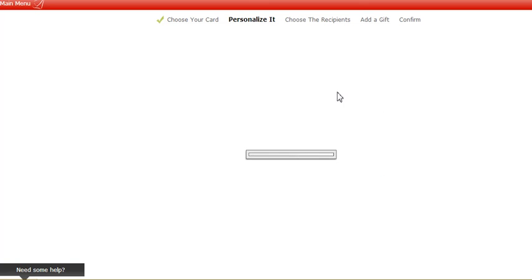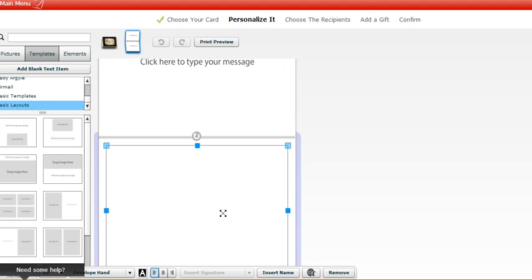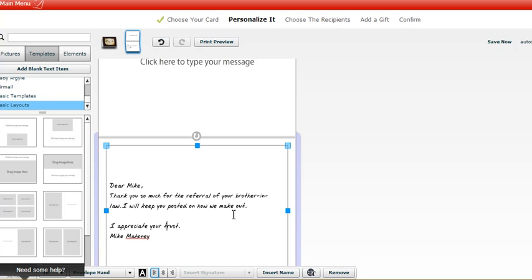Now I'll start typing in the message. I've typed in my note which says: 'Thank you so much for the referral of your brother-in-law. I will keep you posted on how we make out.' Then I just click Continue.